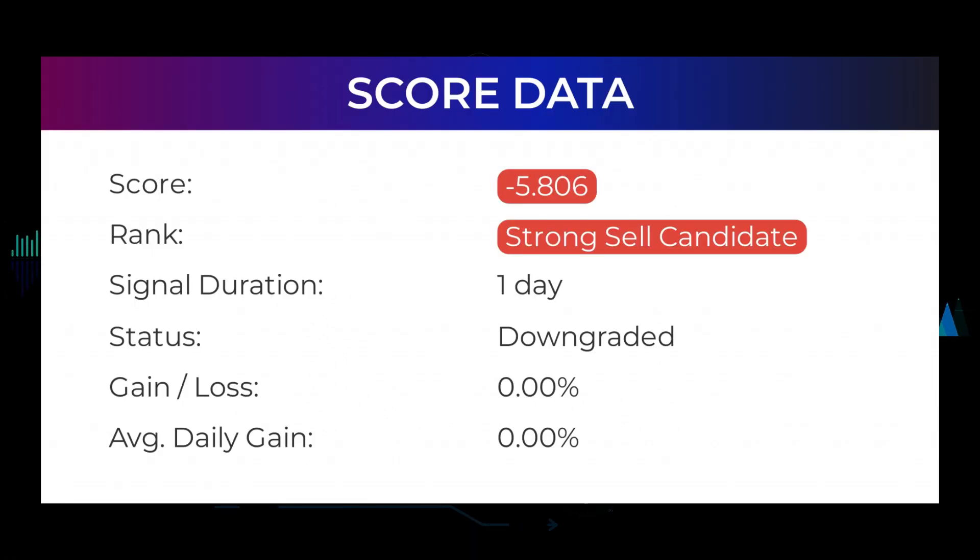In this section you will get some information about the current Advanced Micro Devices performance to better understand where the stock is right now. In our systems the Advanced Micro Devices stock currently holds a minus 5.806 score, and our system has ranked Advanced Micro Devices a sell candidate since February 11th, 2022. Over the next few days we will see how this evaluation performs.